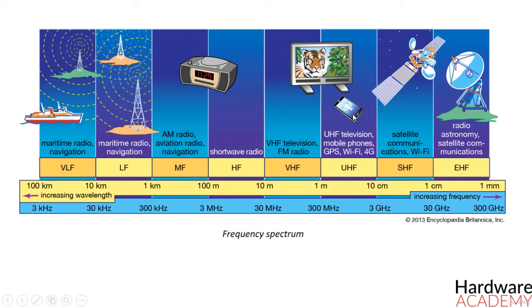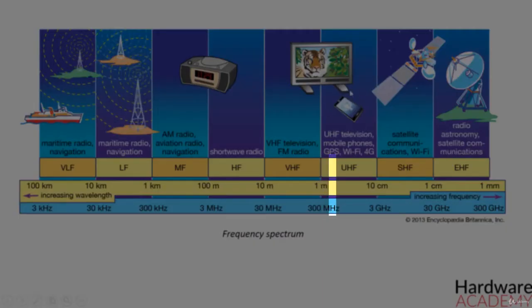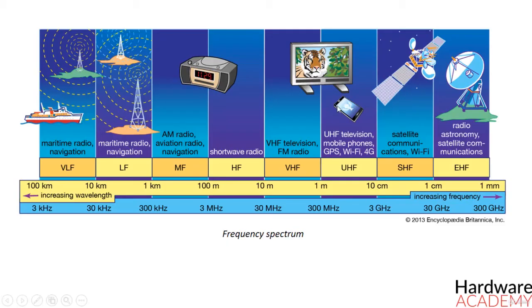Cell phone companies have to pay big money to get access to part of the spectrum. For instance, AT&T has to bid on a slice of the spectrum with the FCC for the right to transmit information within that band.